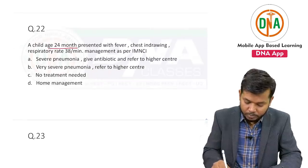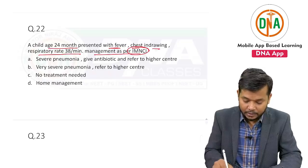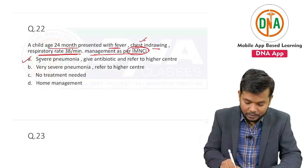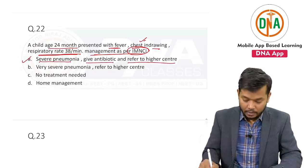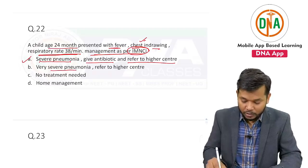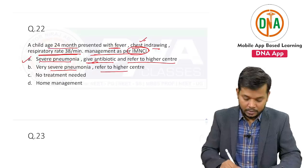A child of 24 months presented with fever, chest indrawing, and reduced respiratory rate. Management as per IMNCI: chest indrawing with reduced respiratory rate — this is severe pneumonia. Give antibiotic and refer to a higher center. Remember, you must give antibiotic and then refer to the higher center. So the answer will be that option.